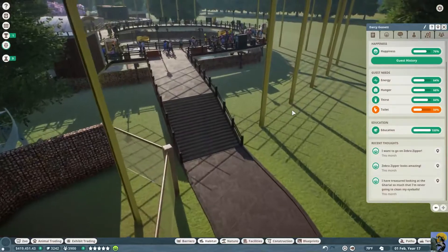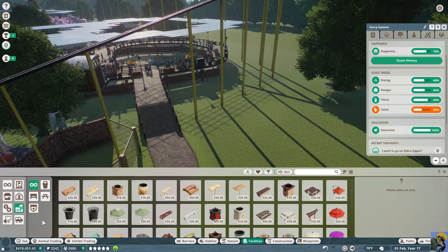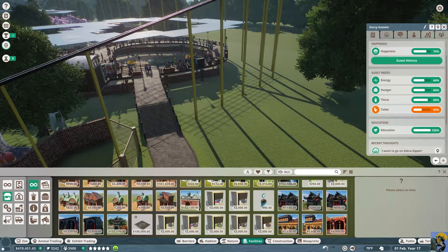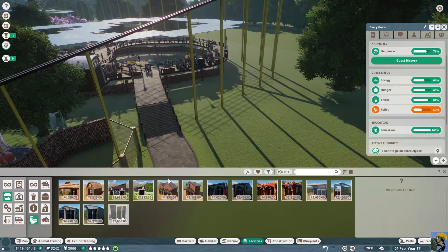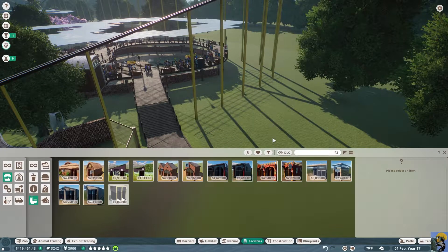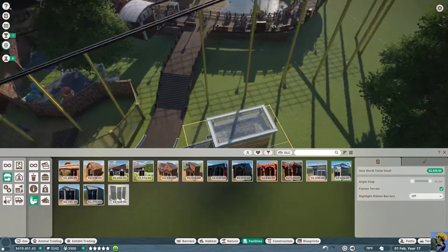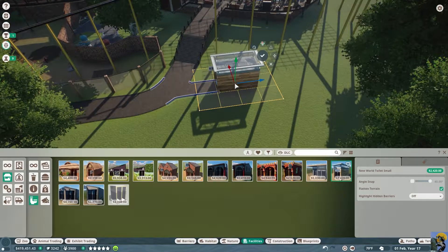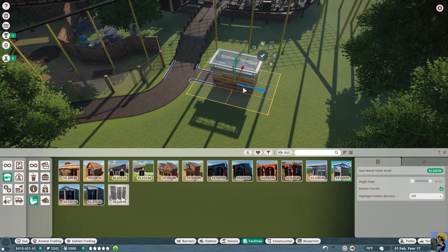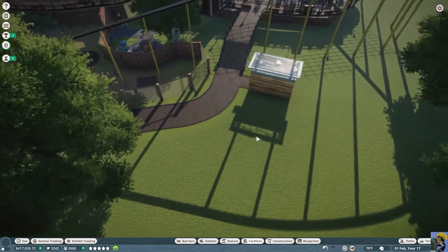Speaking of toilets, let's put in another toilet block for people. You never know when people are going to need to go to the toilet, so let's give them a brand new toilet right over here. It doesn't need to be on the grid in this fashion — that's fine. There's a toilet. And then I want to check animal trading — any new orangutans have come up?